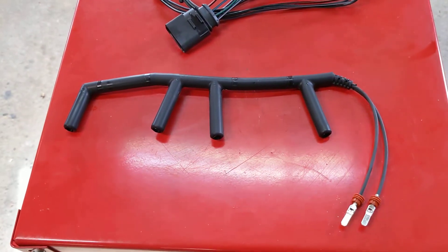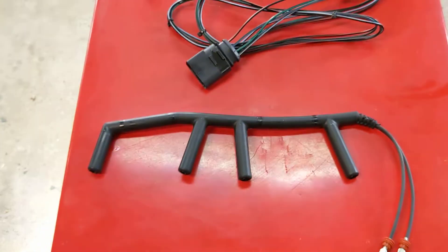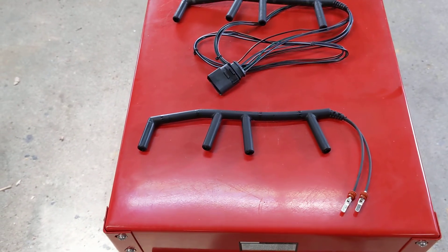First one — two-wire harness. You want to always check on your order; two wires come out of the end. This one fits 96-01 Jetta, Passat, Golf, New Beetle.